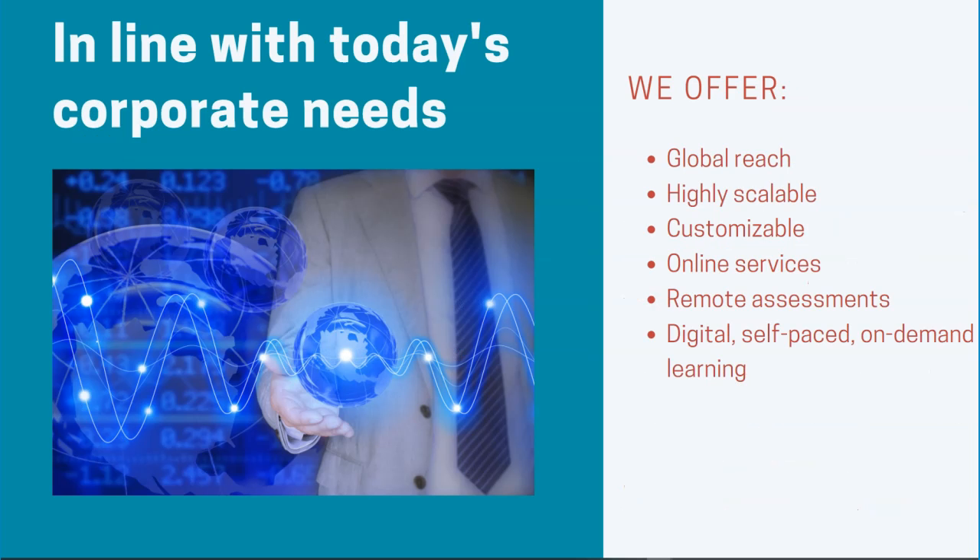We are fully aligned with today's corporate needs and the way we work now. We offer a global reach with highly scalable services that can be customized for you. We are proud to offer online services, remote assessments, and digital, self-paced, on-demand learning.